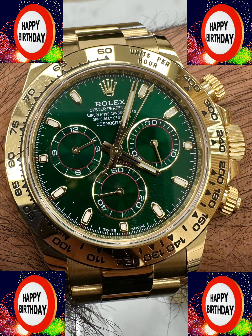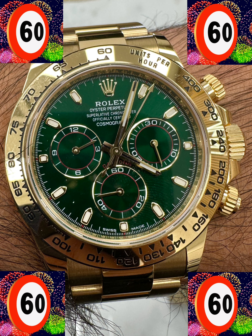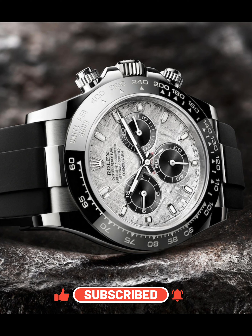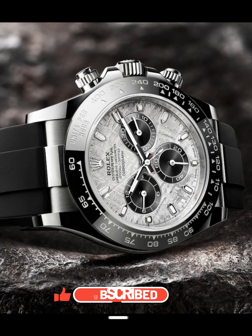Happy 60th anniversary to the Rolex Daytona — I would love for you to visit me this year so we can celebrate in person. I hope you enjoyed this video. Please click like and subscribe, check out other content on this channel, and I'd love to hear your comments. Which is your favorite Rolex Daytona model?